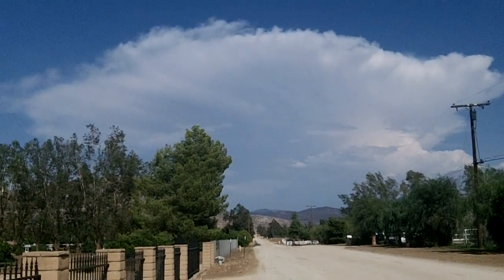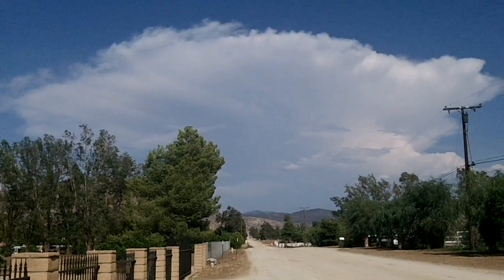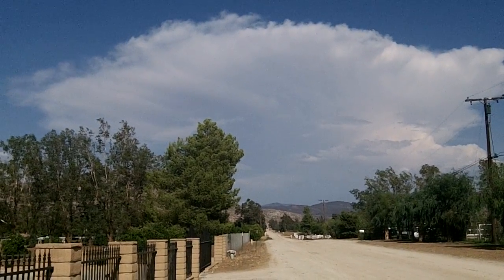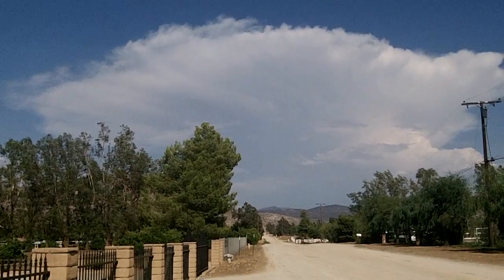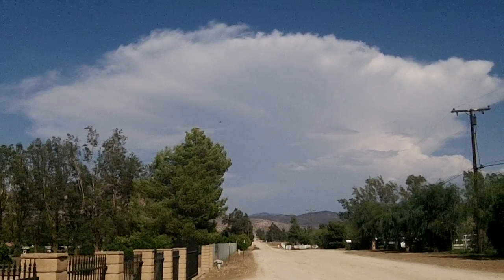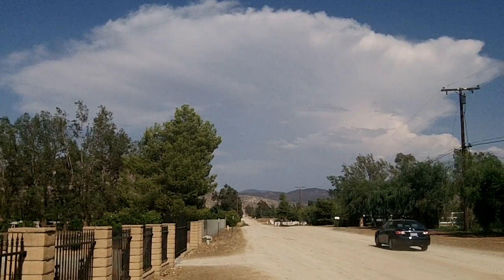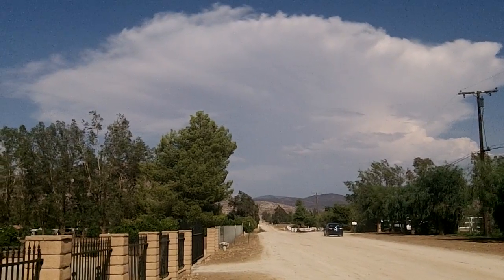What's happening is cool ocean breezes are blowing out to the desert from the ocean. And then the desert is very, very hot. So the desert has all this hot, dry air that's meeting all this cool air, and it's causing that cloud to form.